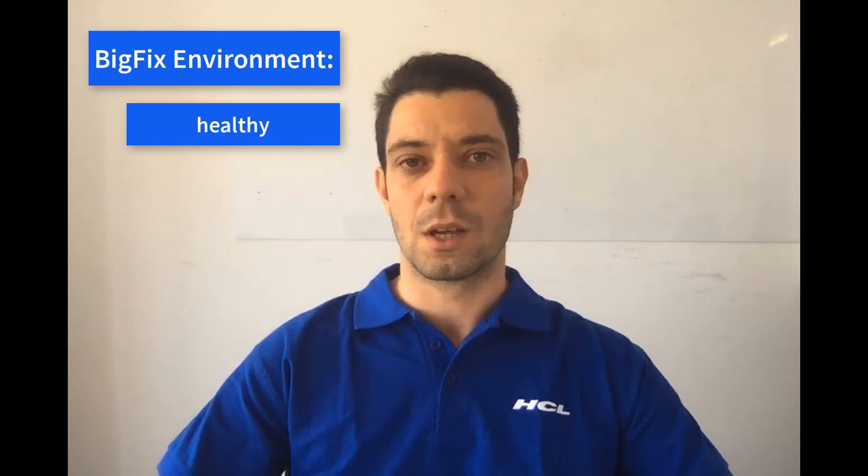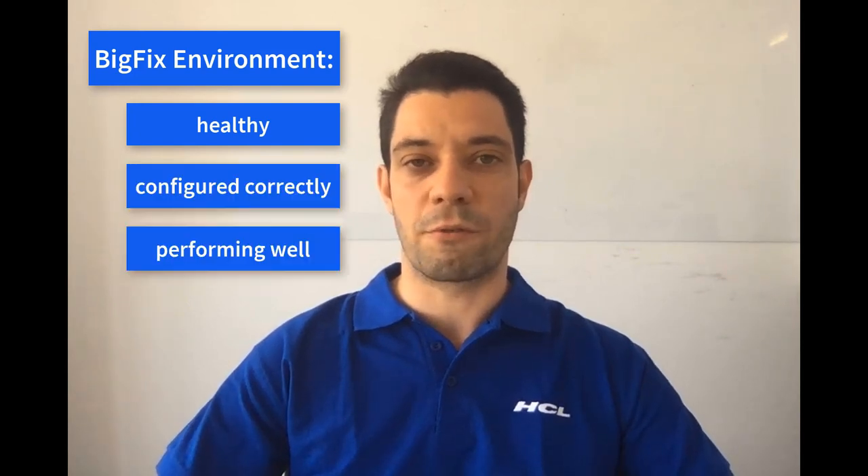As you already know, every day companies use BigFix to keep their systems continuously patched, secure and compliant. Your systems are safe thanks to BigFix, but who helps you ensure that the BigFix environment is healthy, configured correctly and performing well?